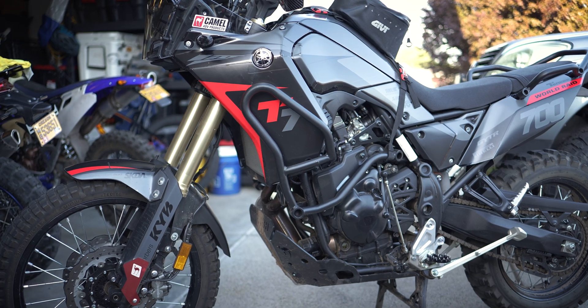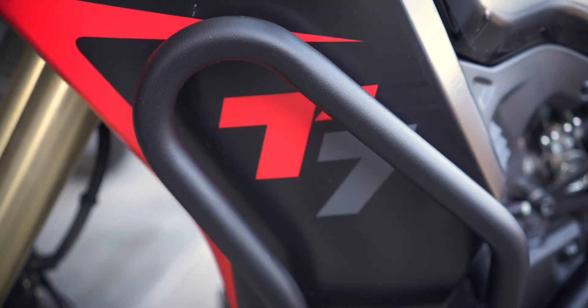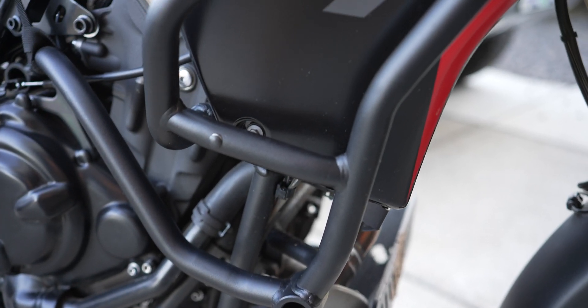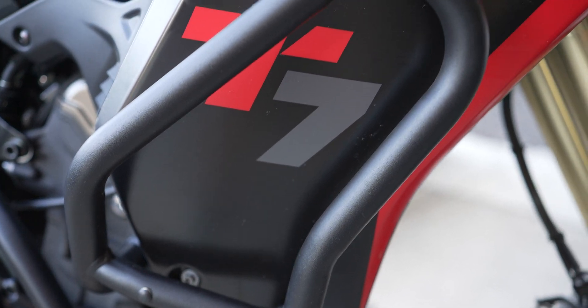Though the durability of powder coating is widely known, it's nice to know how a texture could be extra beneficial in some cases, so we have a little test. These crash bars have been powder coated with dull black texture, and this bike has been down on its side a couple of times, but it's really hard to tell. Not only is the powder still intact, but the textured surface helps hide the scratches.